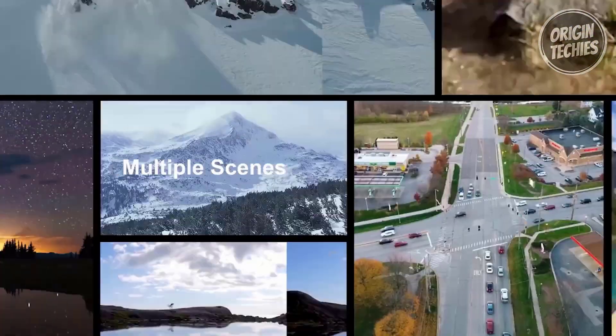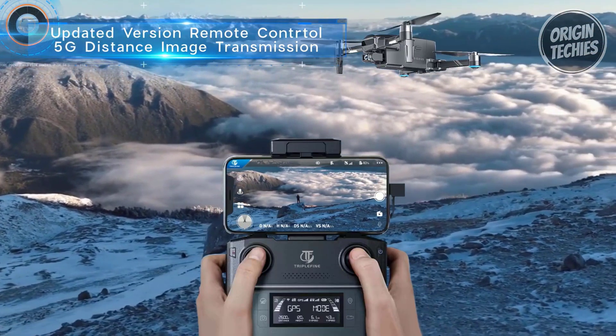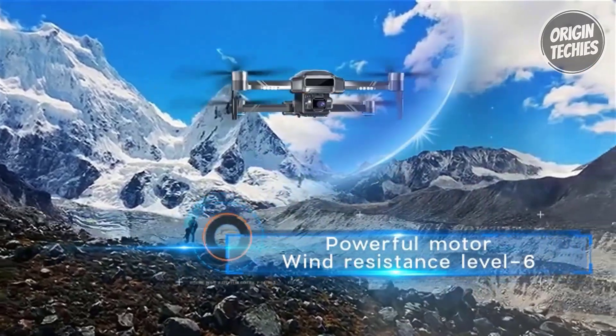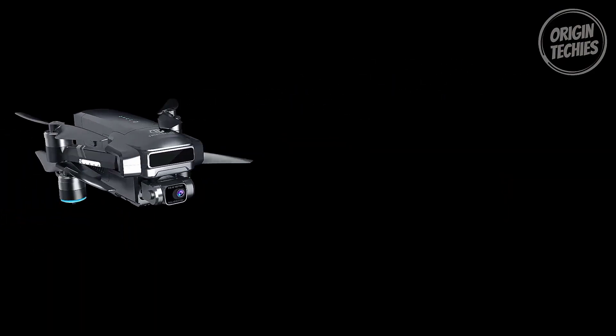The TF35 Pro comes with an exquisite package and carrying case, making it convenient for shooting on the go. Whether capturing high-altitude beauty, sports events, or aerial live broadcasts, the TF35 Pro is a versatile choice for beginners, kids, and seasoned drone enthusiasts.